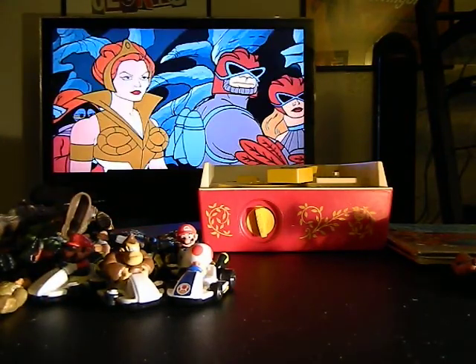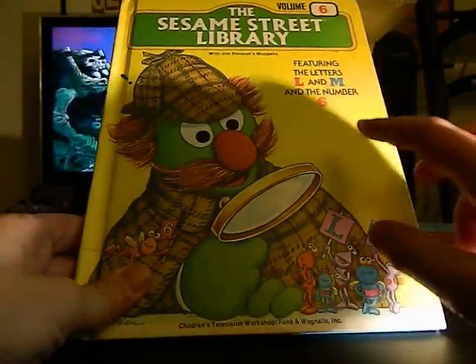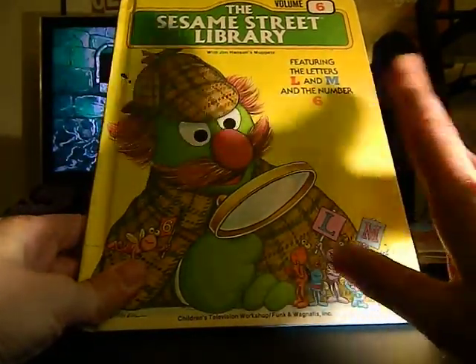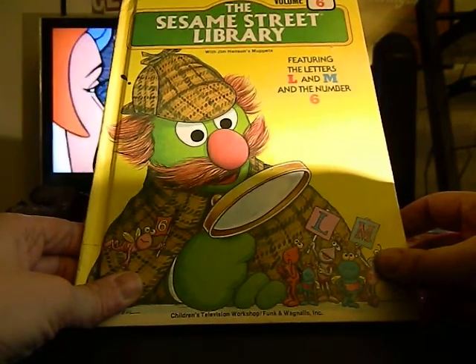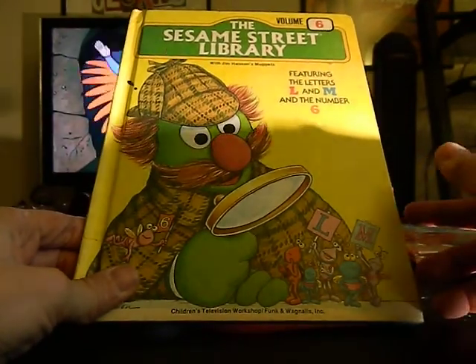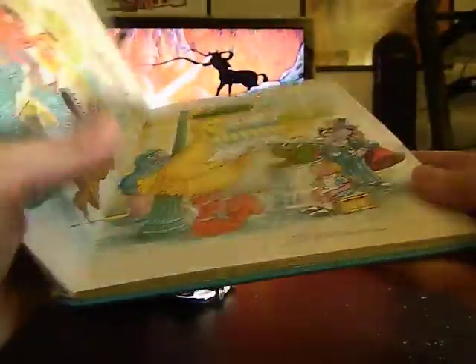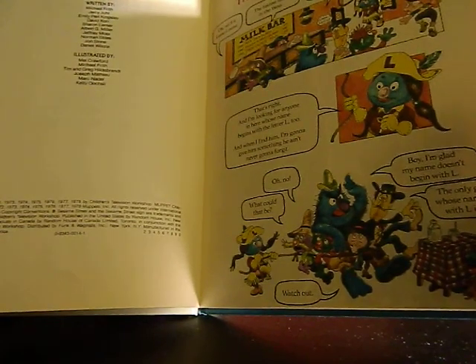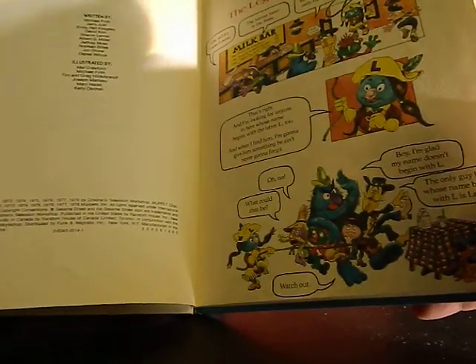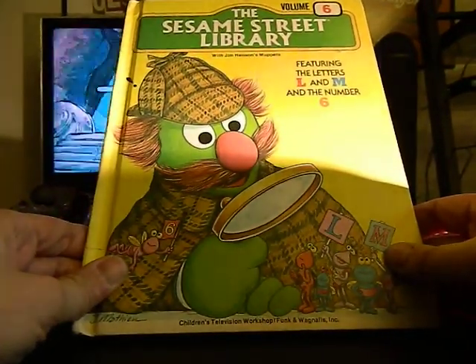Speaking of which, I actually used to have some of these Sesame Street Library books, and if I remember right they used to have these in the grocery stores. I'm from Omaha, Nebraska — Midwest — so we had Hy-Vee grocery stores, and I think every week or so they would have a different book. I can't remember the exact deal, but you'd buy the book and maybe had to buy certain groceries to get it at a lesser value. These are actually very cool books — early 80s. The copyright dates go from 1971 all the way to 1978. This is the L-M-N-6 book.